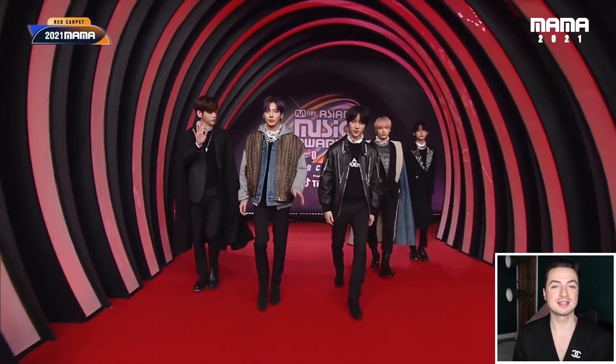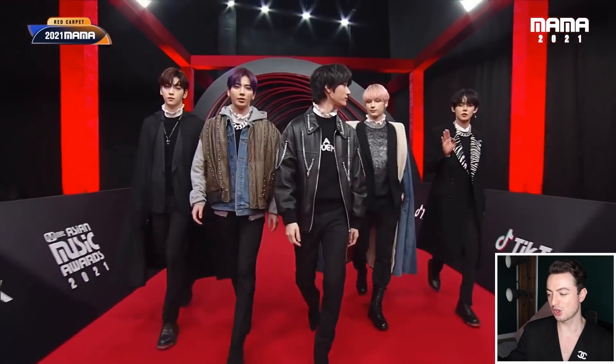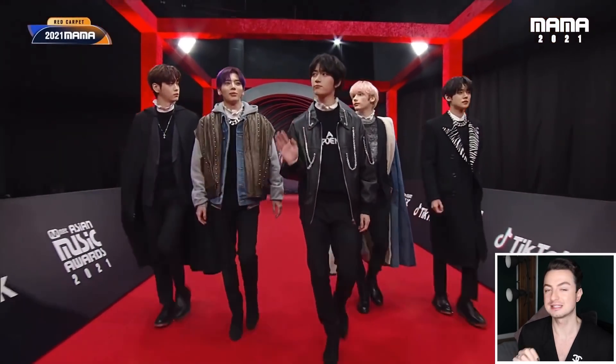Here we have TXT and straight away their styling is so much stronger than at the Melon Music Awards. If you saw that review I said their looks were incredibly chic, impeccably tailored, but they just needed an extra bit of styling to amp it up — and that is what they've done here. The only one I'm not so keen on is Taehyun's, and only because the rest of the color palette is so concise — the grays, the blacks, the denim — and then he's got this taupey leather number that really stands out against the rest. If it was black leather or if they just took it off, it would have looked a lot better.